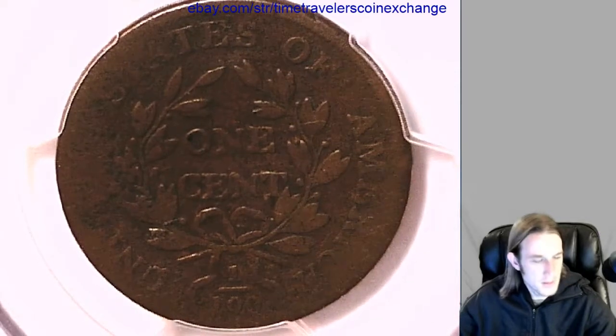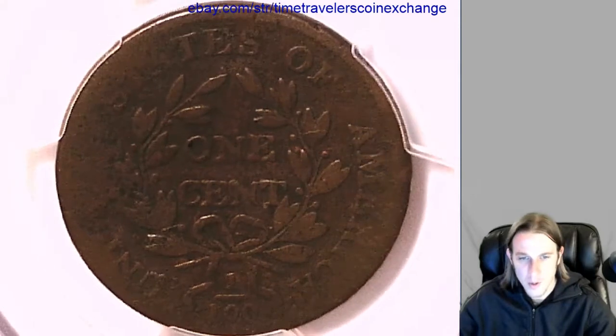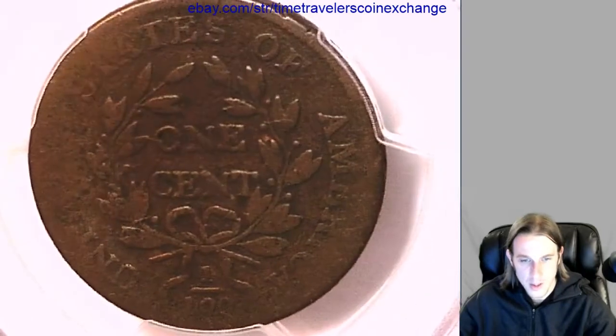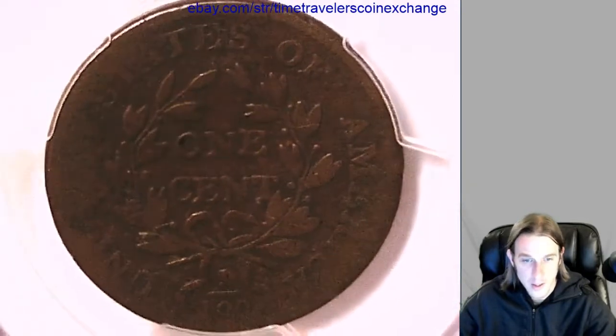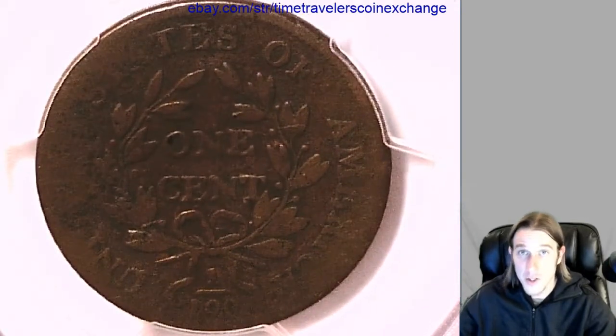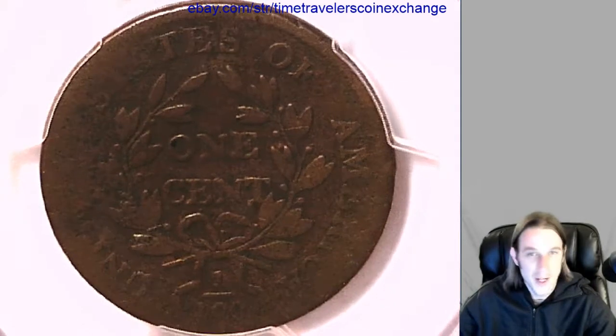I think I have maybe some 1803s or 1813s, something like that. And I believe they have more description on the PCGS label than this one does, but that might just be for a different year. My knowledge is not perfect — I'm trying to learn. Please correct me, people, if you guys know the answer.